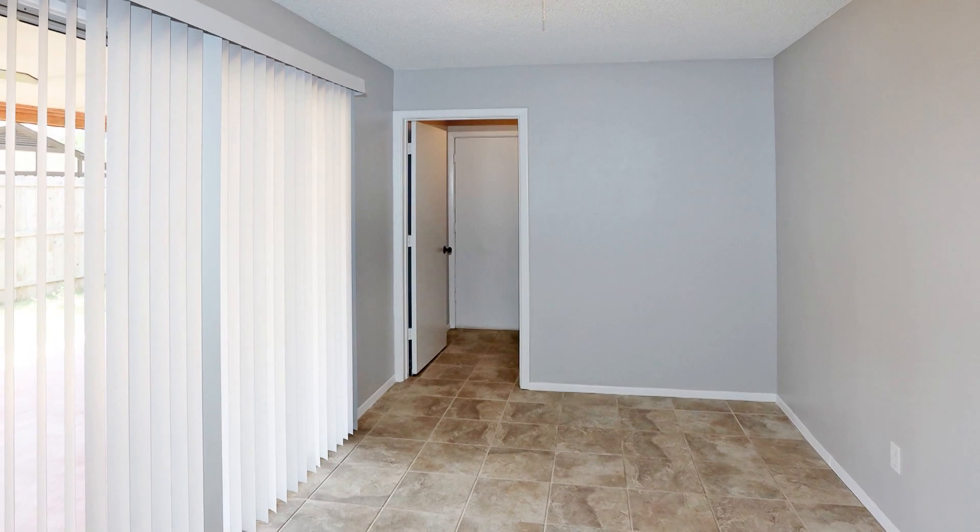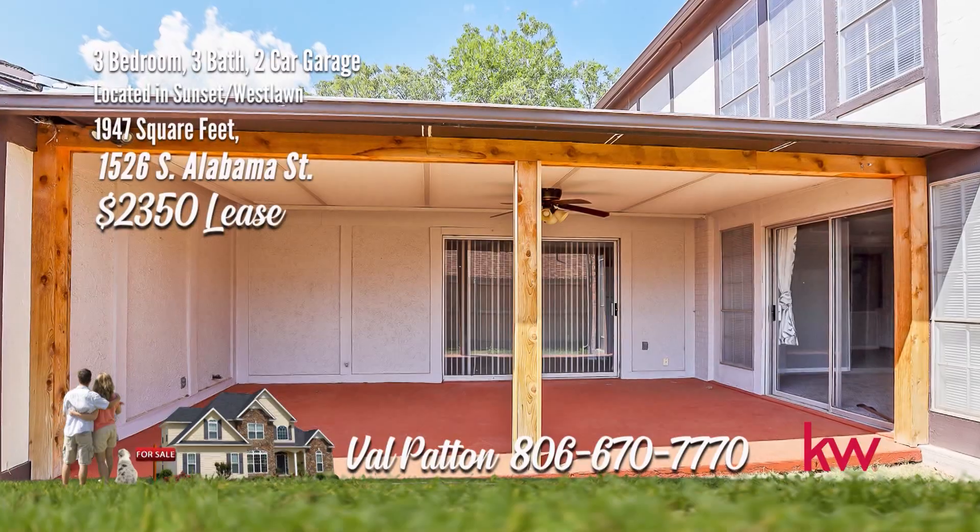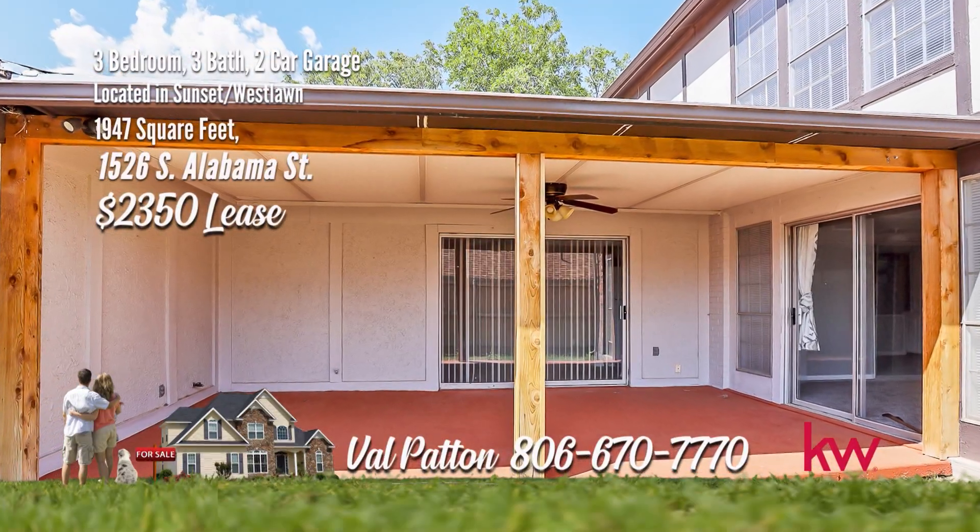For more information, call Val Patton with Patton Properties with Keller Williams Realty at 806-670-7770.